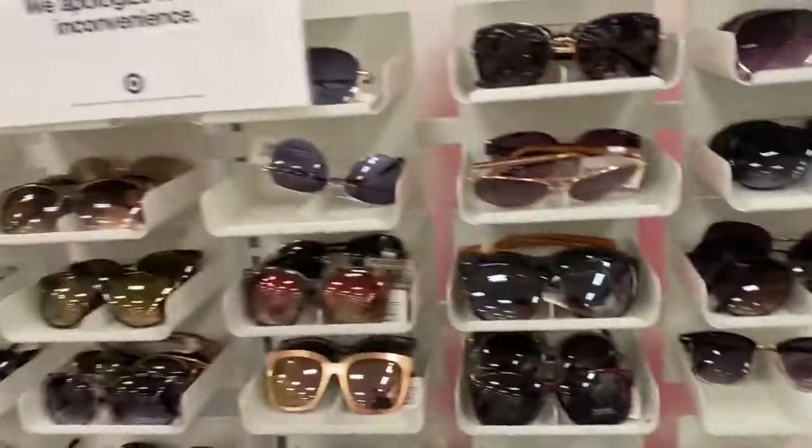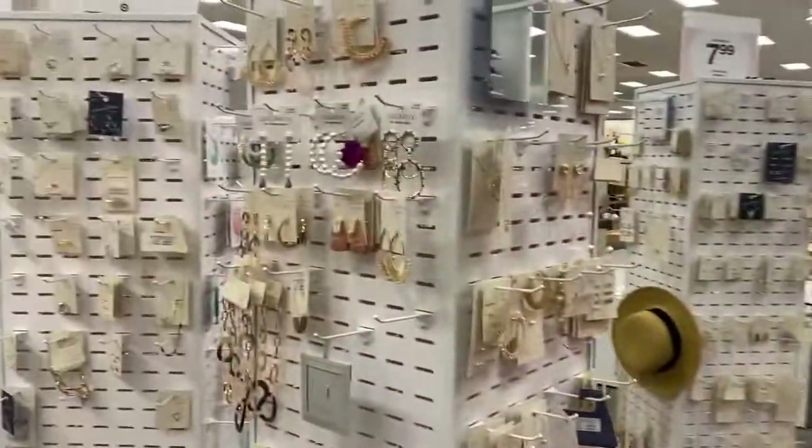So guys, thank you for coming with me to Target to check out their bags and some accessories. I'll see you in the next video!